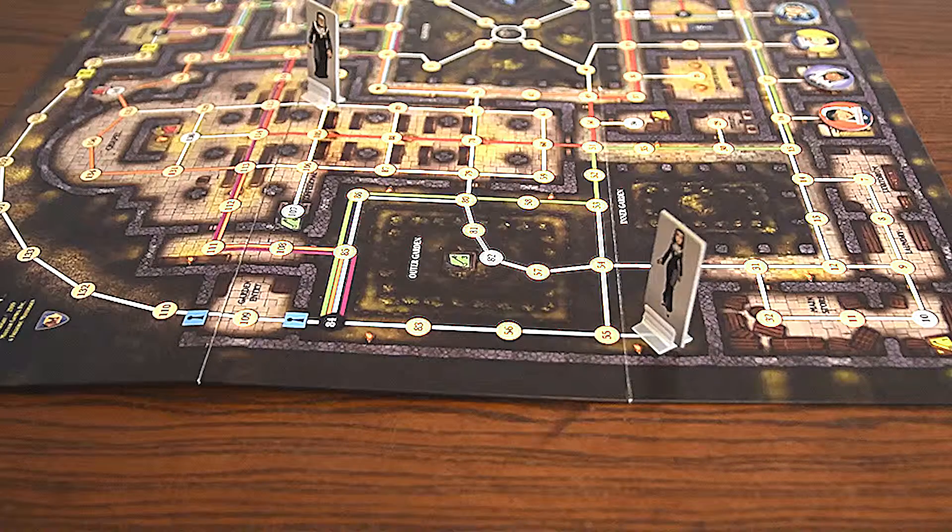The components are really nice. They have great cards, the board is beautiful, and it comes with everything you need.